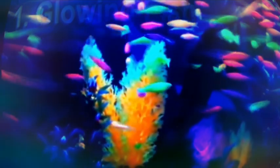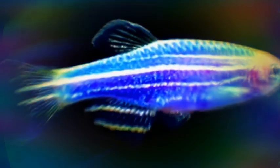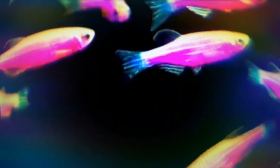GloFish is a patented brand of genetically modified fluorescent zebrafish with bright red, green and orange fluorescent colors. Though it was originally created to show the presence of toxins in water, it was the first genetically modified animal that has gone on to be widely available to the public as a pet. In 1999, scientists at the National University of Singapore were working with a gene called the green fluorescent protein.